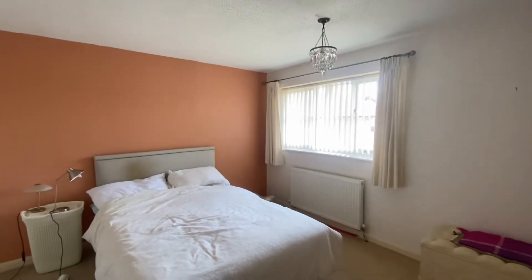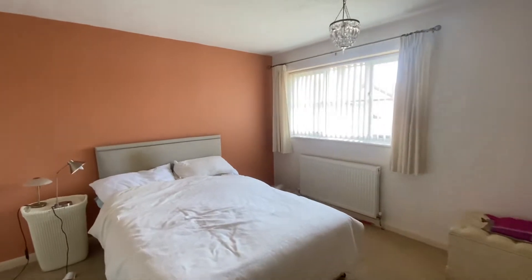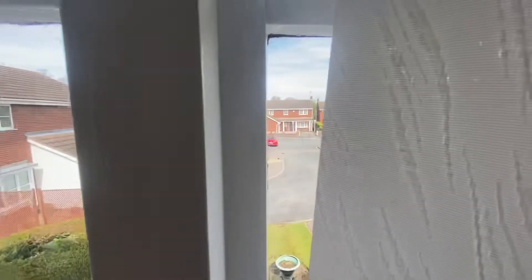We'll start with the main bedroom, bedroom number one — a brilliant sized double room with plenty of room for freestanding furniture. This room is situated at the front of the property, which gives you a bit of an indication as to whereabouts we are on Bremer Drive.